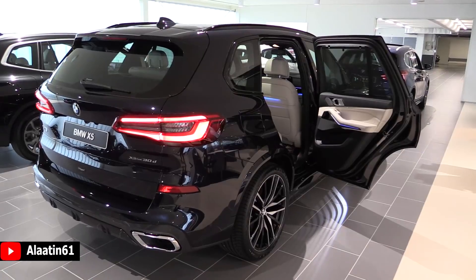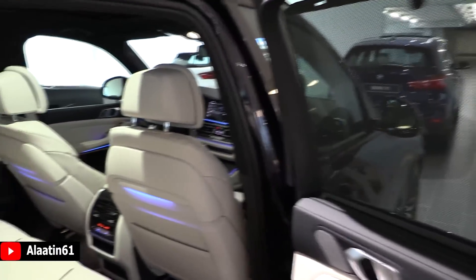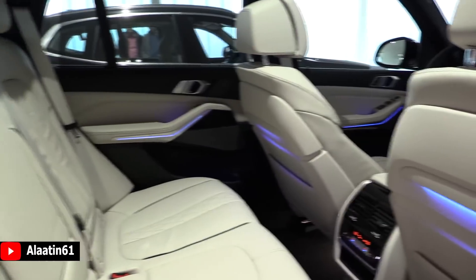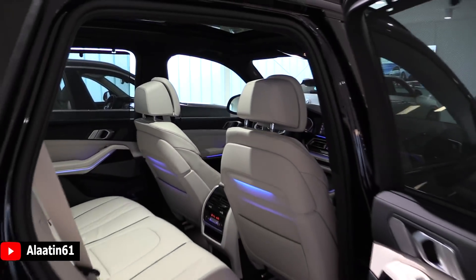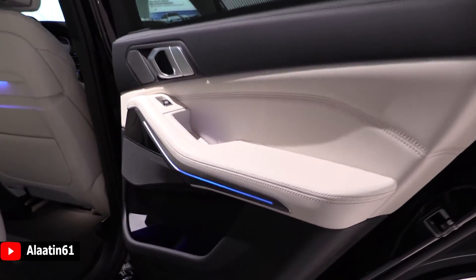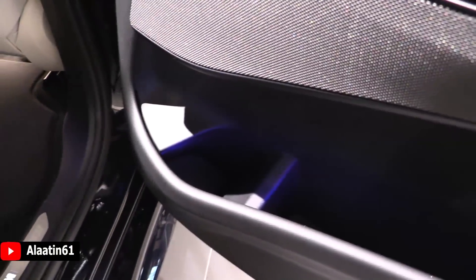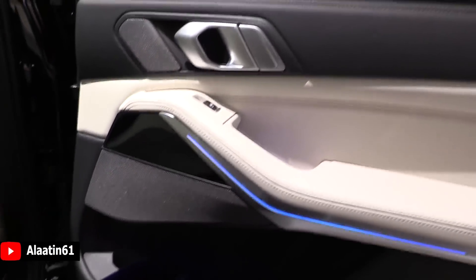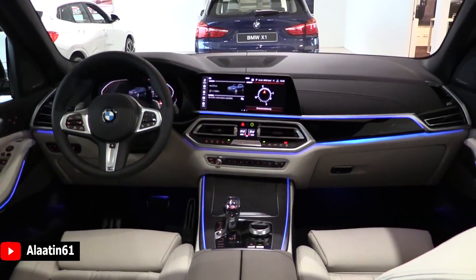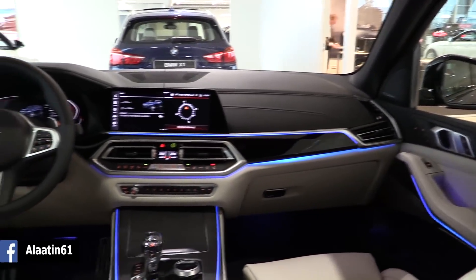It has a huge panoramic sunroof, just like the 7 Series. You have the beautiful ambient lighting in the seats and the doors and the armrest. The storage areas are quite big — very big for the passengers in the back. We have the Harman Kardon sound system speakers. This is manually operated. We have the 4-zone climate control. The view from the back seat looks gorgeous.